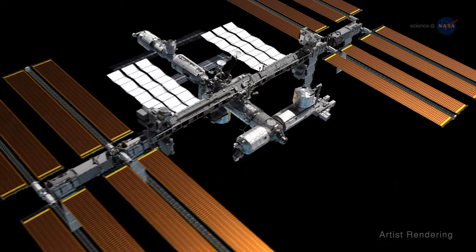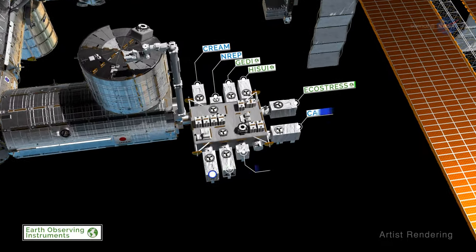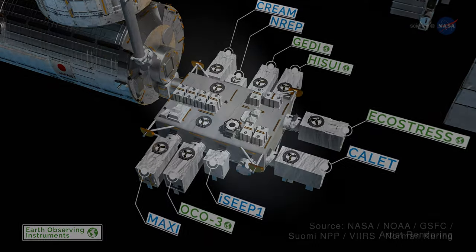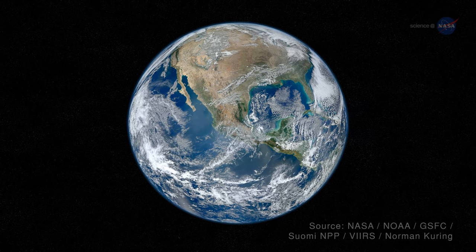The International Space Station is home to many instruments that help with the study of our planet in a variety of ways. Each is an amazing resource for scientists and researchers, but together they paint a picture of Earth richer and more detailed than any one instrument could provide.